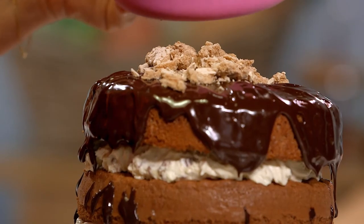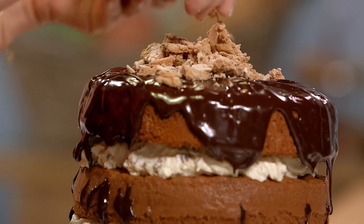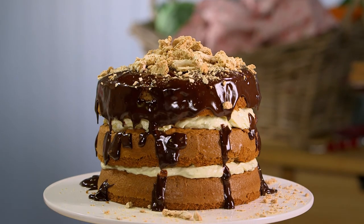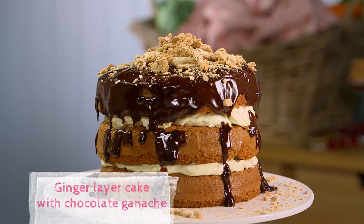Beautiful luscious layer cake: blow-away ginger sponge, honeycomb cream, chocolate olive oil ganache, and spice meringue.